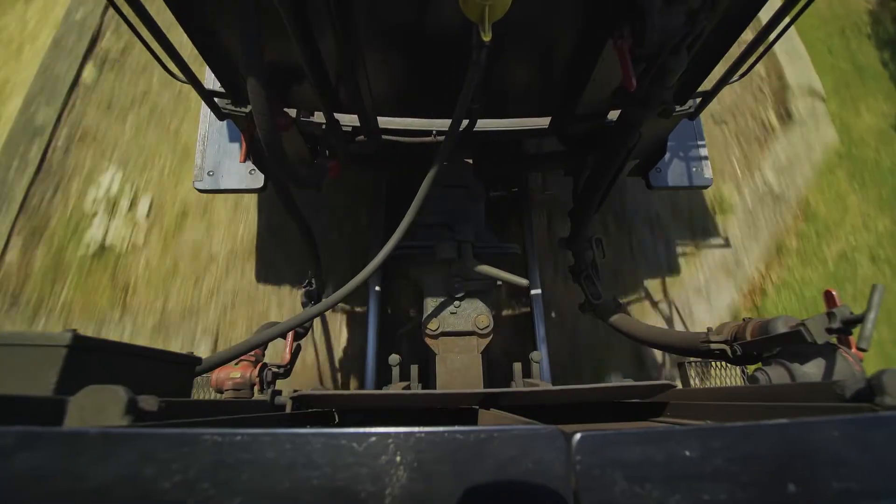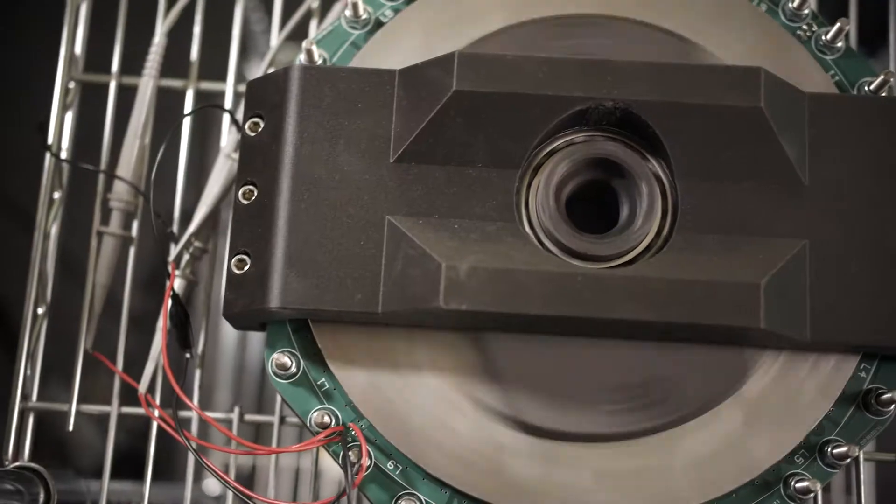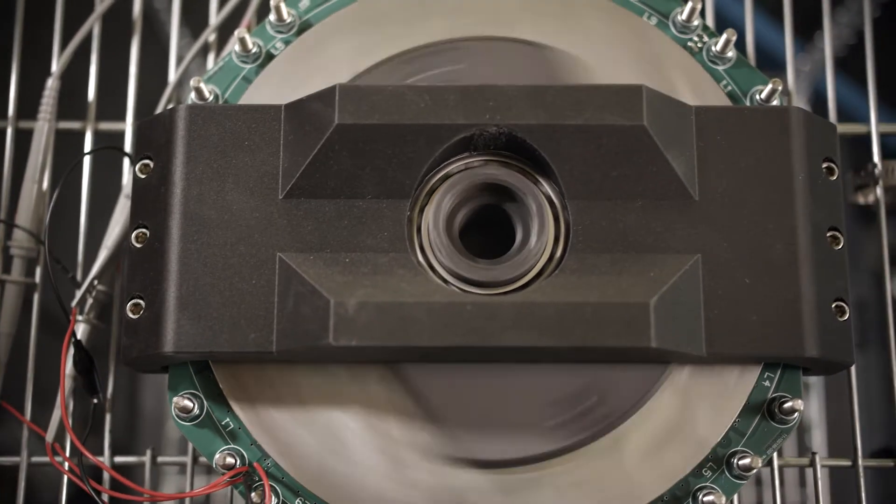It's steel riding on steel, transferred directly to our device. You have chunks of gravel as big as your fist getting kicked up on a regular basis. The testing criteria are fairly stringent.